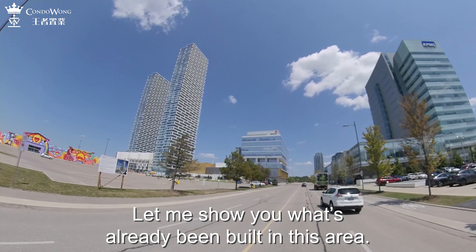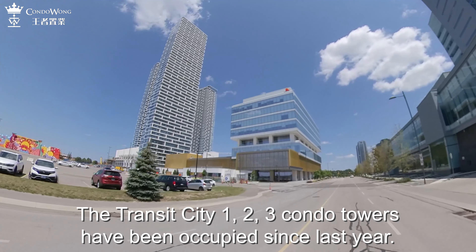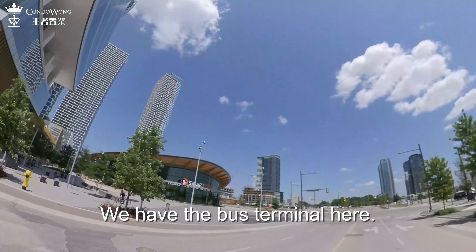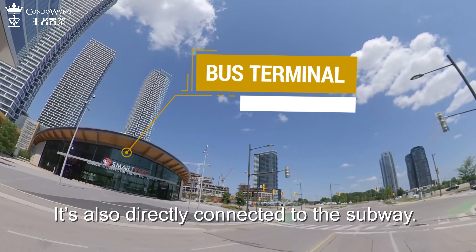Let me show you what's already been built in this area. The KPMG office tower is fully operational and has direct access to the subway. The PMC office tower is fully operational as well. A 77,000 square foot YMCA will be opening very soon. The Transit City 1, 2, and 3 condo towers have been occupied since last year. We have the bus terminal here, also directly connected to the subway.